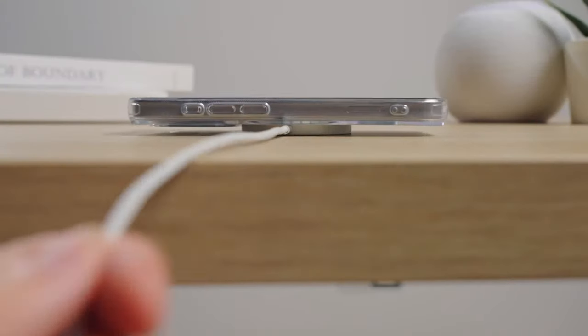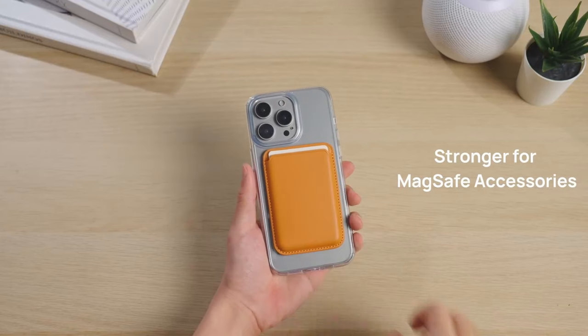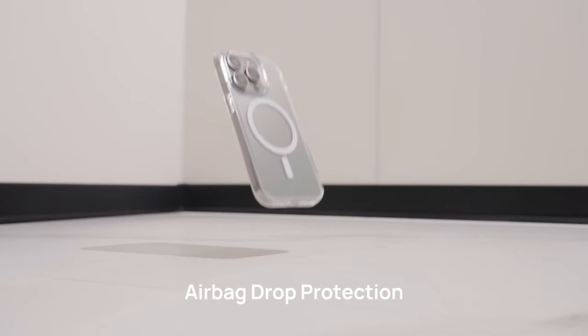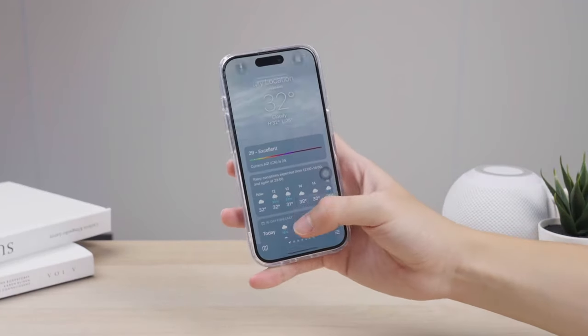Let's talk protection. The four-corner airbag system absorbs impact from drops up to 10 feet. While it's slim and sleek, it's built to keep your phone safe. This case has the right blend of style, functionality, and durability — definitely a game-changer if you want your iPhone 16 Pro Max to look fresh while staying protected.